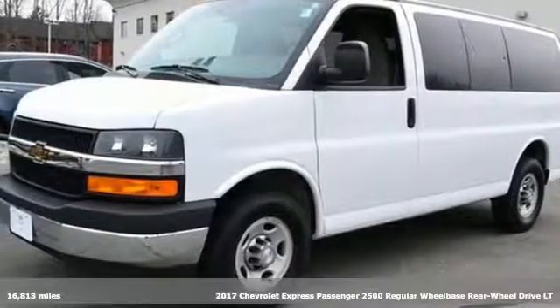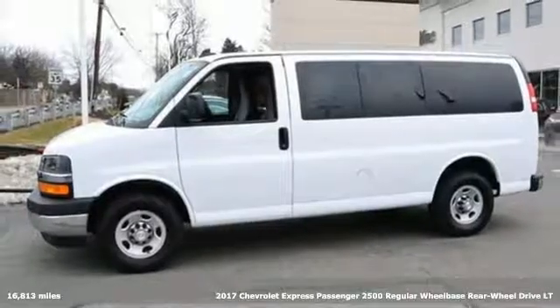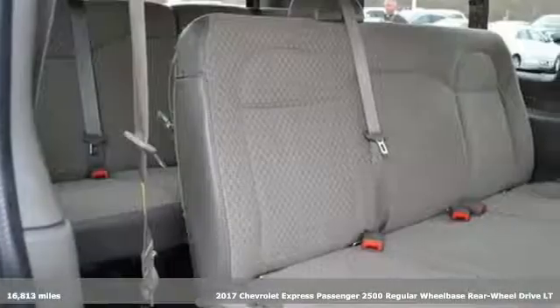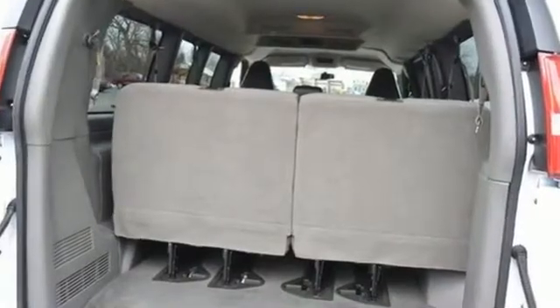Here's a 2017 Chevrolet Express Passenger Van. There's a place for everyone here, and this Express makes it easy to get your passengers and their cargo in and out. It comes nicely equipped with features you'll love.